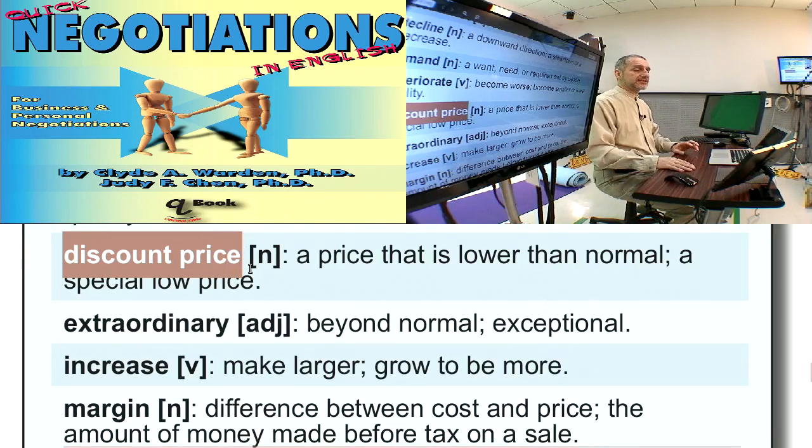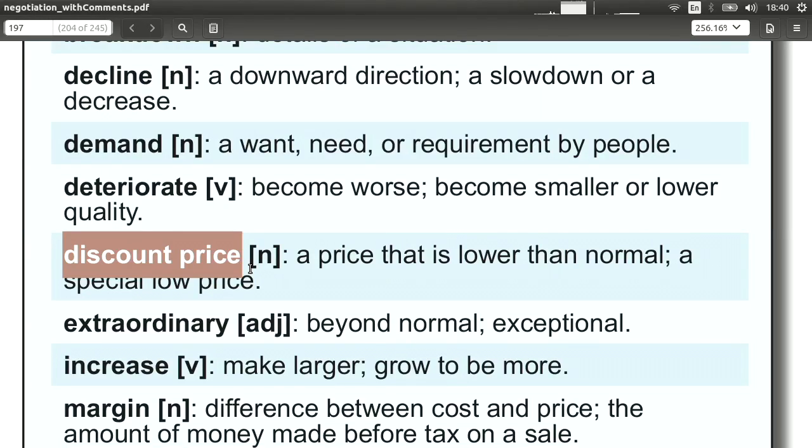'Discount price.' Remember we talked about the list price — well, the discount price is lower than the list price. You may get a discount because you buy a certain volume or because you're a business buyer rather than a consumer buyer. You can use this by simply asking, 'What is the discount price?' Or say, 'Previously I bought from another company and they gave me a much higher discount. Why can you not give me a 15% discount price?'